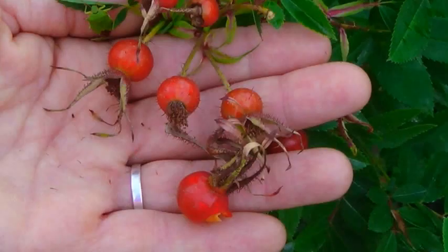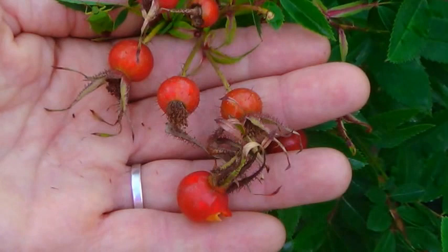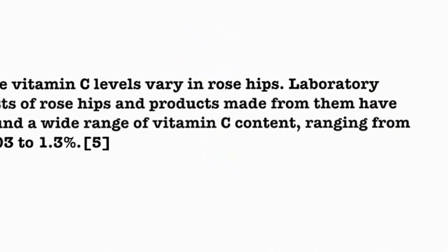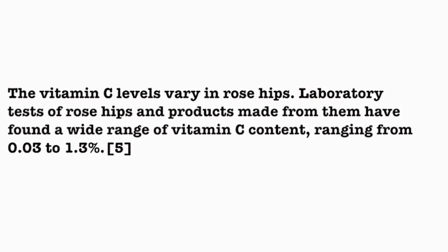There are numerous varieties of roses, some that yield larger pulpy hips and others that yield small ones without much pulp. Rose hips come in different colors as well. The vitamin C levels vary in rose hips. Laboratory tests of rose hips and products made from them have found a wide range of vitamin C content, ranging from 0.03 to 1.3%.